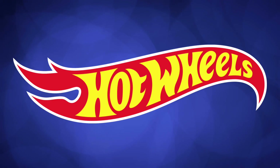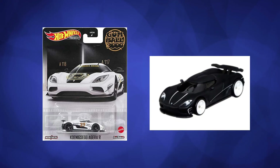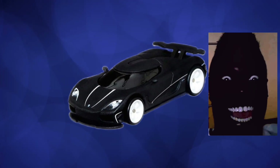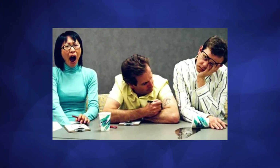Eventually Hot Wheels released more of these Aguera R castings and it kind of lost its hype. The Aguera R is still a hot piece and I especially love the matte black release, but overall it definitely lost a little bit of its hype throughout the years.